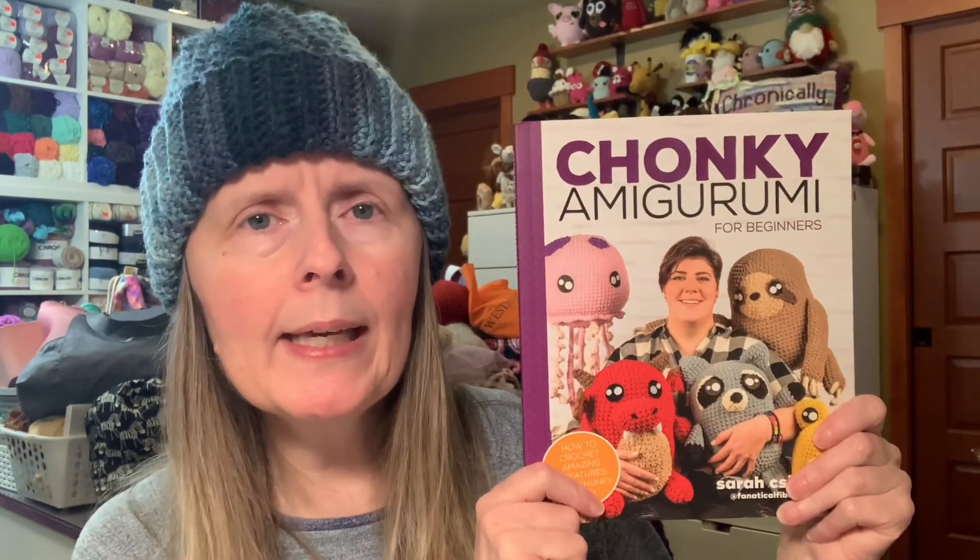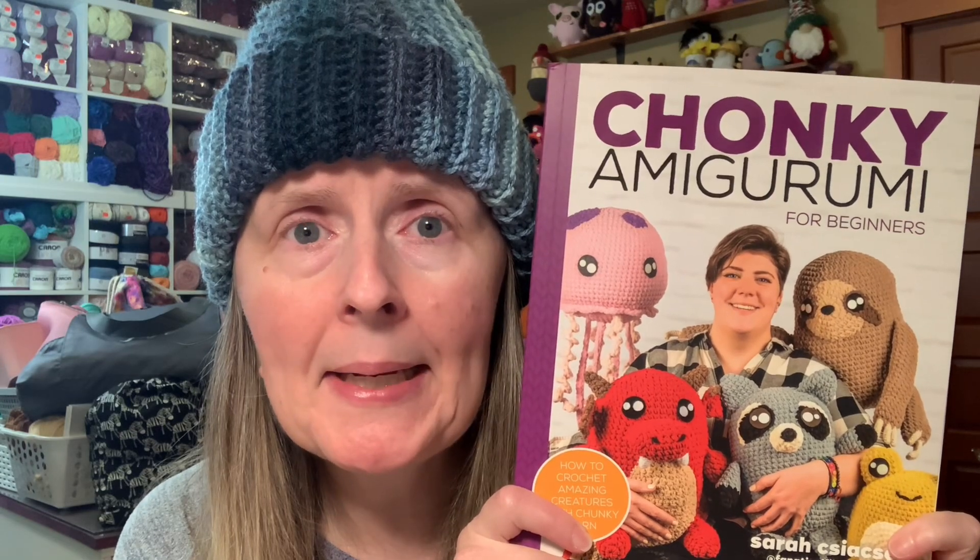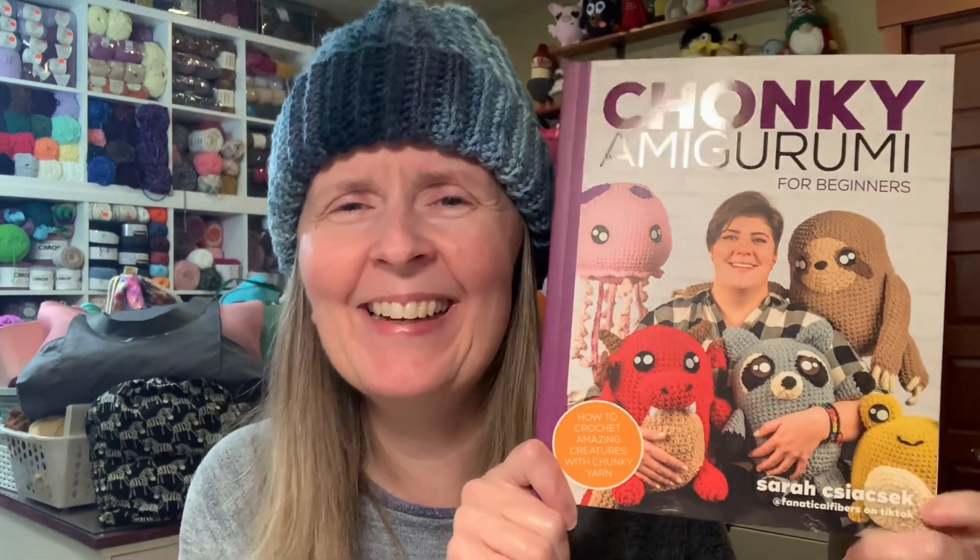It's from my most recent Hobby Lobby clearance haul — I'll try to link it in the description box below. I got chunky amigurumi — I can never remember which pronunciation is right. I wanted to know if 250 yards or 450 yards would be enough, and I did find a couple of patterns in here that might work.